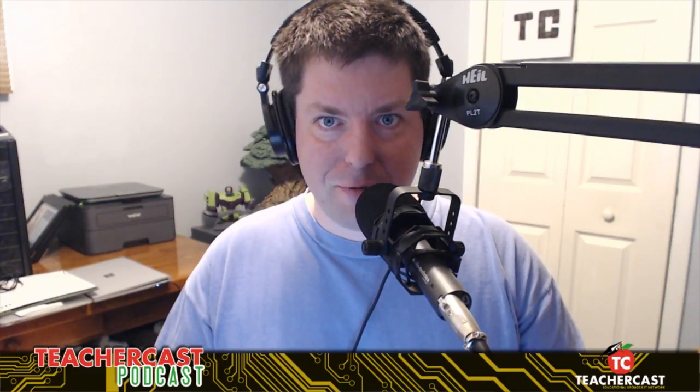Hello everybody. Welcome to the TeacherCast Educational Broadcasting Network. My name is Jeff Bradbury. Thank you so much for joining us today and making TeacherCast your home for professional development.